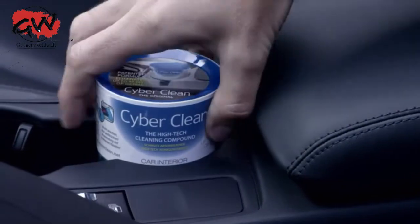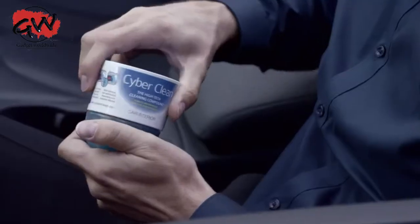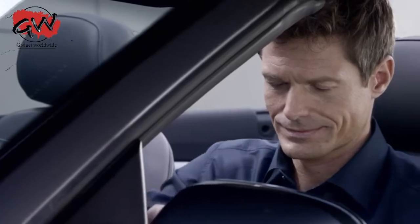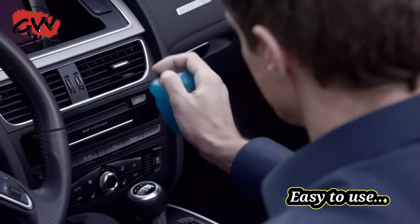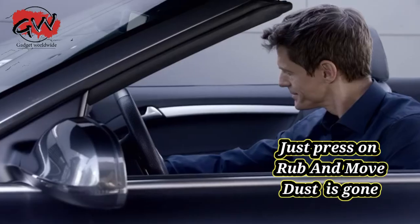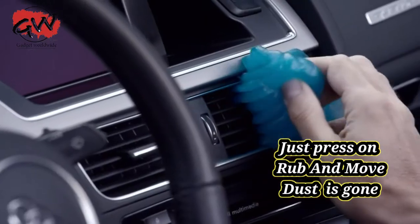Cyber Clean Car — the innovative high-tech cleaning compound for your car interior. It's versatile, safe and easy to use. Just press on, don't rub, remove and the dust is gone.